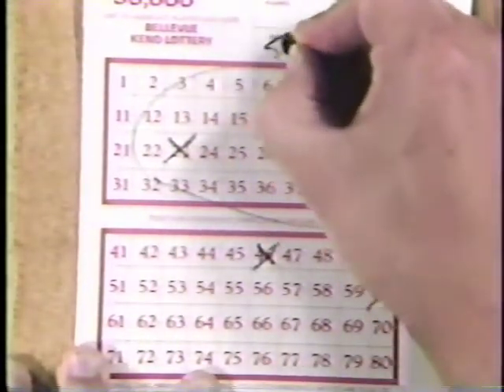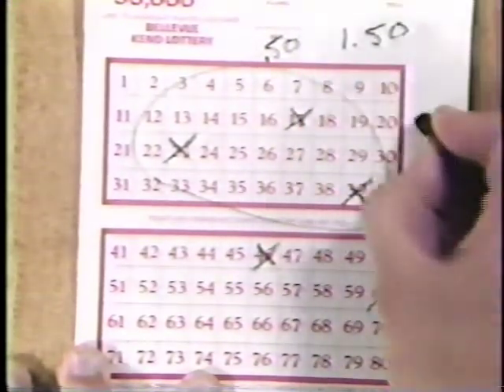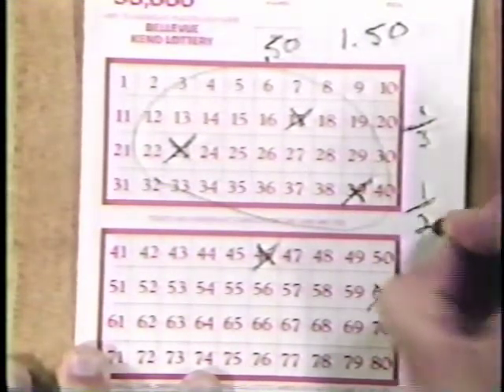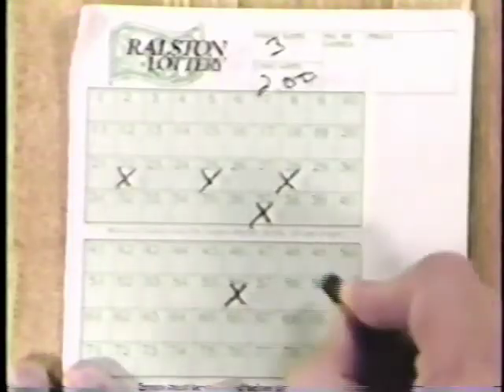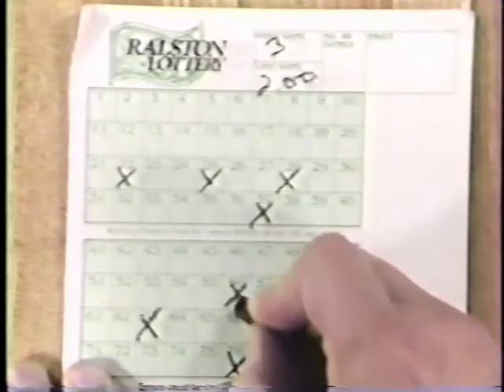Three-way way ticket at the $0.50 rate. This player could win with one group of three, one group of two, or one group of five. It is not necessary to play a group in either just the top or the bottom section of your ticket. Write the number of games you want to play on the ticket and the number of ways you want. Circle the groups.